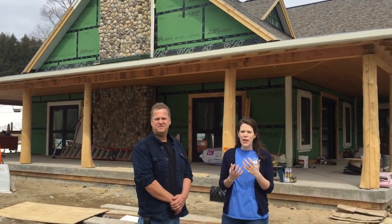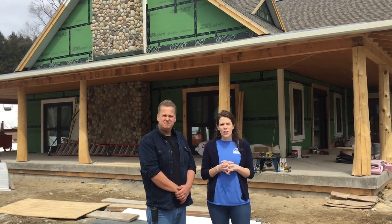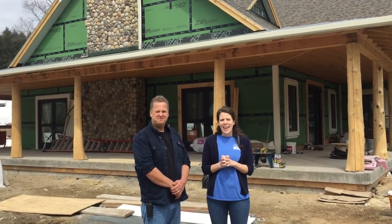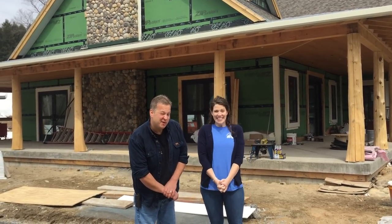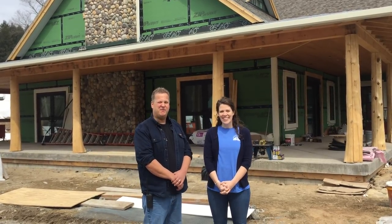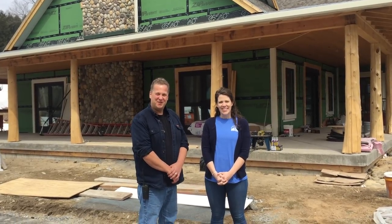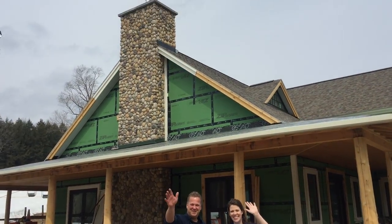We want to thank you guys so much for joining us on this virtual tour of the Raccoon Cabin. It wouldn't be possible without the support of so many people. We're looking forward to doing more videos once the project is completed. We are on schedule for completion at the end of May, and looking forward to welcoming our 2018 summer campers for a good summer and a good time. Thank you guys so much. Health and happiness.